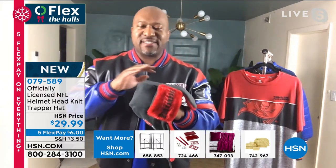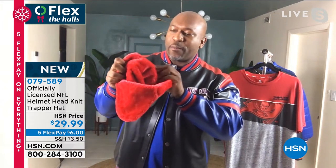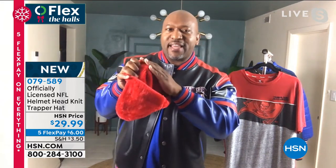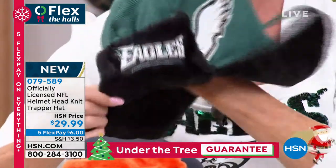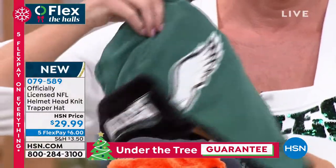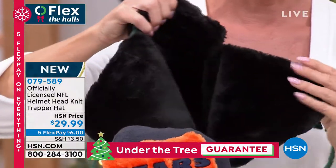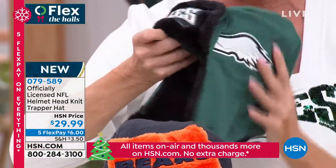I'm telling you right now, for the helmet hat, it doesn't get any better than this. It is super soft on the inside. If you're like me and you have short hair like I do — like a little baldy — nothing's going to keep your head warmer than this. It's literally like putting that nice soft Sherpa up against your skull. Super soft, super comfortable. It literally just sits — it's almost as if you threw a throw blanket on your head and wrapped it around it. It's so nice and plush, like a favorite baby's blanket.